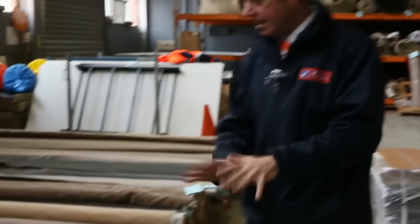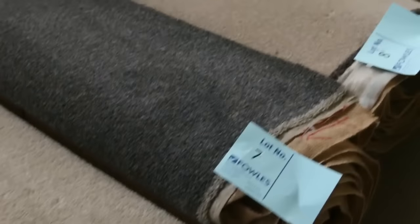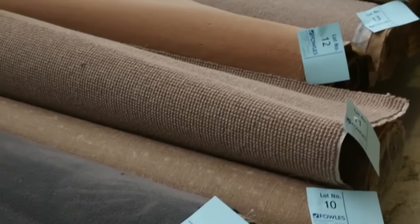We've got a great range of new stock that's come in. Let's start off with our Rolls and Offcuts — these are great room sizes, varying anywhere from 3 to 7 metres. As you can see we've got a bit of everything: wools, nylons, plush piles, twist piles. Great colour range there.